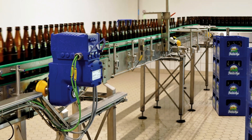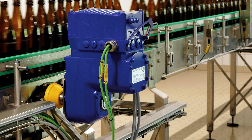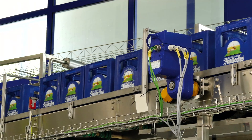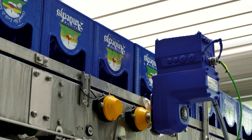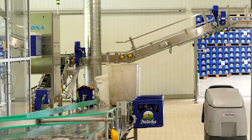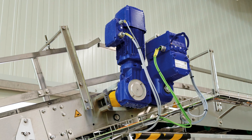The Movi Gear performance drive units from the Movi C modular automation system boast energy efficiency class IE5 and are used for horizontal conveyor lines. On angled conveyor lines that require a brake, standard asynchronous motors are used.